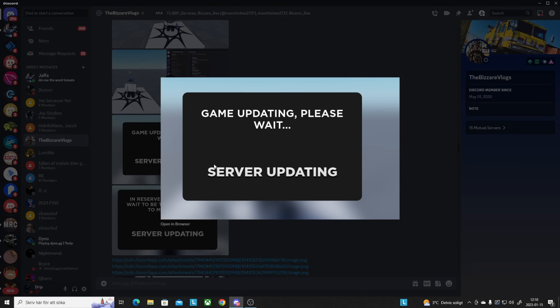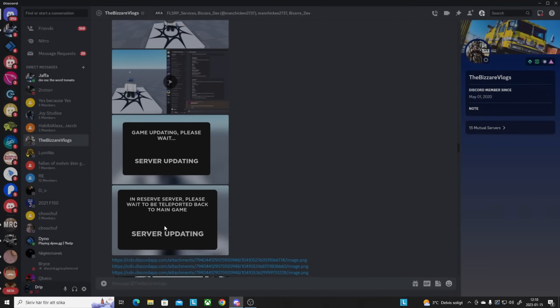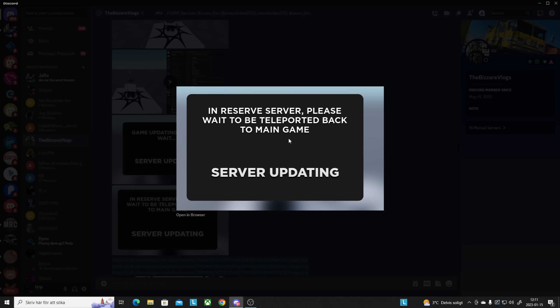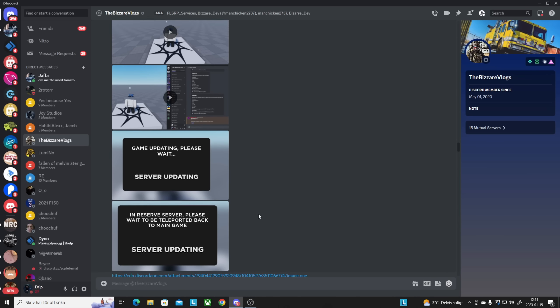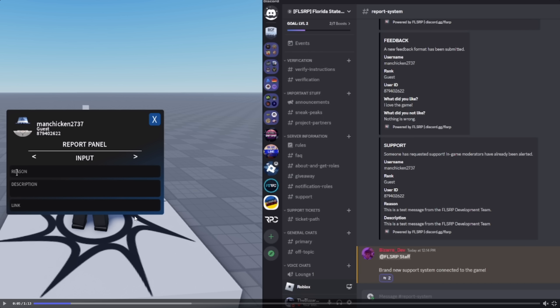I want to share some of the UI now. For example there's a 'Game Updating — Please Wait' screen, a 'Server Updating' screen, and an 'In Reserve Server — Please Wait to be Teleported Back to Main Game' notification. Those are some pretty cool UI elements.